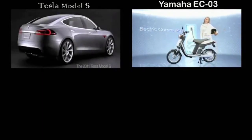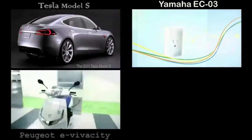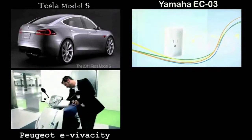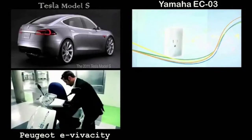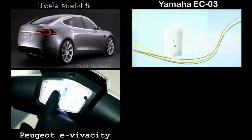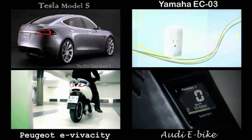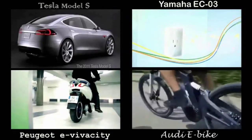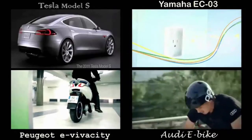The EC03, an electric motorcycle produced by Yamaha Company. The E-Vivacity, an electric motorcycle manufactured by Peugeot Company. And also the e-bike from Audi, a concept electric bicycle which utilizes an electric motor for propulsion purposes.